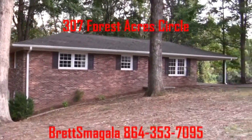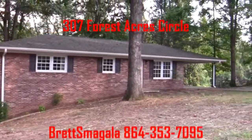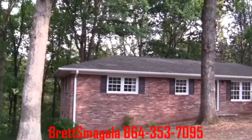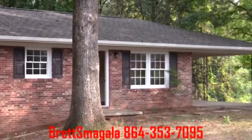Well, welcome to 307 Forest Acres. This is a brick ranch. We've got a full basement in here that's unfinished. We've got a one-car carport. We've got an all-new roof. New gutters. New vinyl windows.